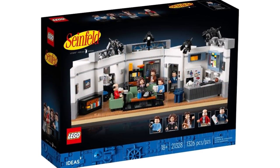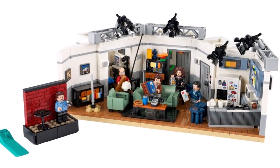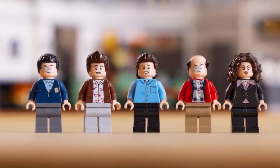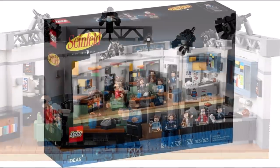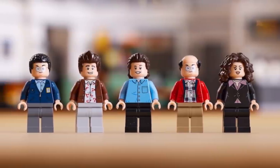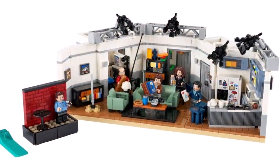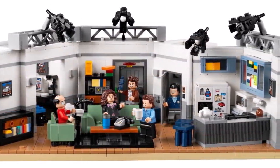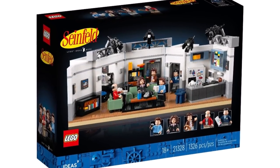Today the 21328 Seinfeld set was officially revealed. It contains five minifigures and 1,326 pieces, priced at $80 — the price-to-piece ratio is really, really good. It looks awesome; you can see the cameras on the top, the minifigures are great, and Jerry includes a brand new hairpiece. There are some great accessories and Easter eggs in the set, as you'd expect with these sitcom sets. It will be available from July 21st for VIPs and August 1st for everyone else. I'll probably pick it up, I really like the build even though I've never seen the show.